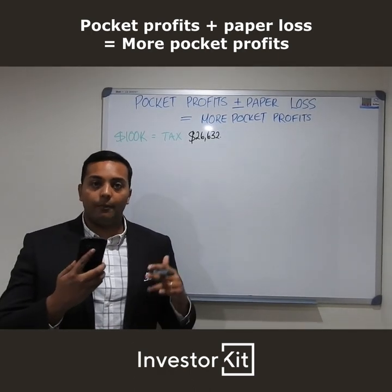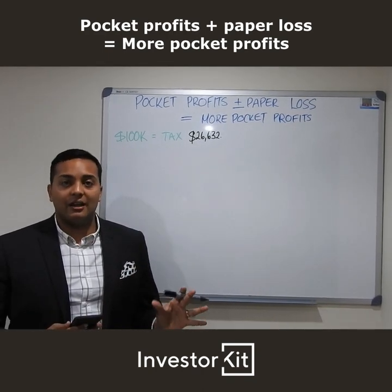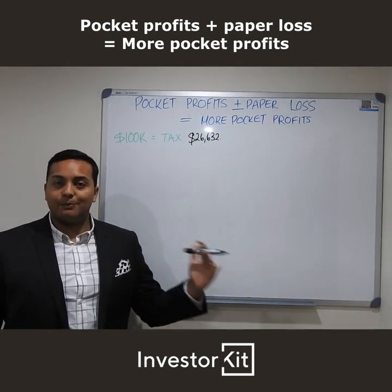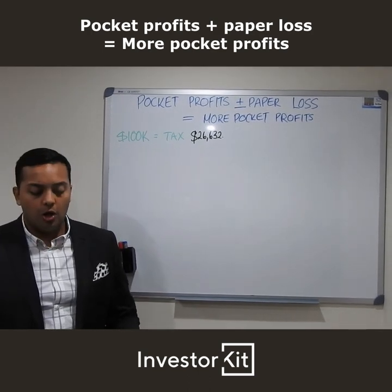So on today's session I've got my phone here, and the purpose of that is I've got a whole bunch of numbers written down to go through today. So if you get confused on any of the numbers, wind it back — it's a video, that's the best thing about it. Press play again, replay, whatever you need, write it down while you're going along.